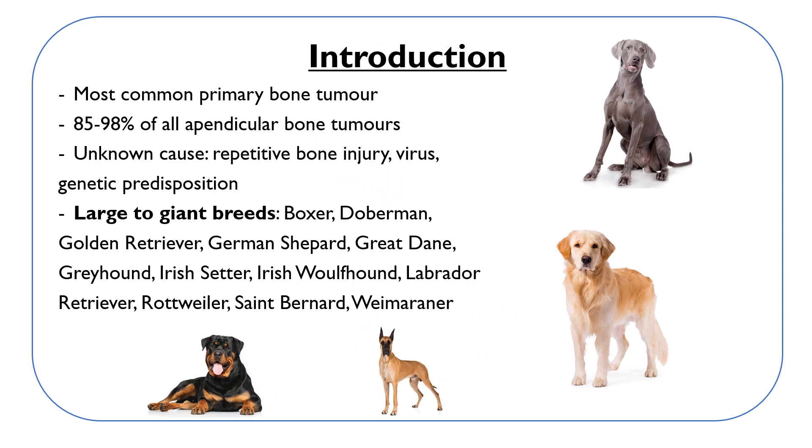Osteosarcoma is the most common primary bone tumor, accounting for 85 to 98 percent of all bone tumors of the limbs. It has no known cause. It was proposed that repetitive injury to the bone, virus, and genetic predisposition could potentially cause an osteosarcoma. It is usually a disease of large to giant breeds of dogs.